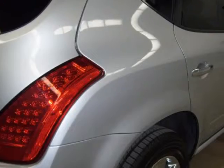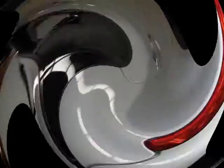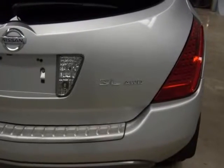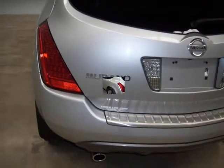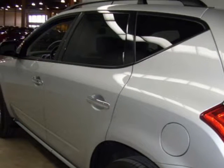ABS brakes, security system, dual front impact airbags, dual front side impact airbags, low tire pressure warning, overhead airbag, heated front seats, leather seating surfaces, reclining front bucket seats, chrome wheels, speed control, traction control, HID headlamps with manual levelizer, fully automatic headlights, front lights, and front fog lights.